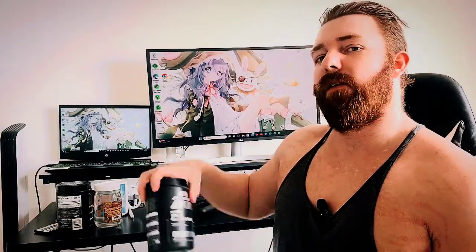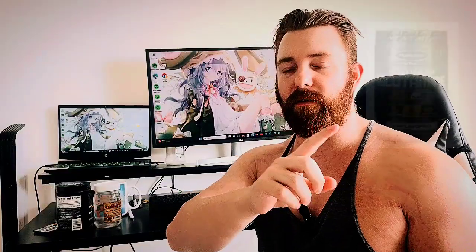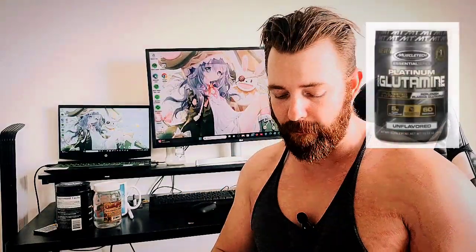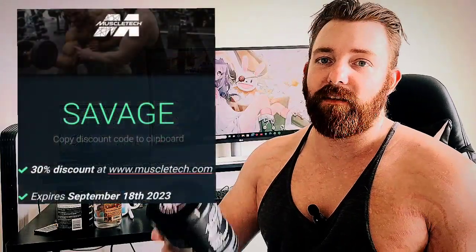Welcome back to Larger By The Day — it's supplement review day. We're going to review MuscleTech 100% Platinum Glutamine. This has a new look; I'll post the original one here because sometimes you can find it super cheap. You can get this off muscletech.com — use code SAVAGE. If you guys need one of the cheapest glutamines on the market, this is it.